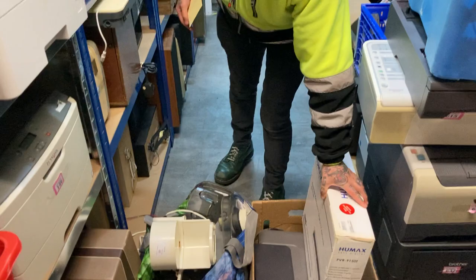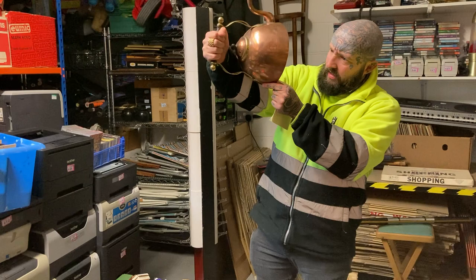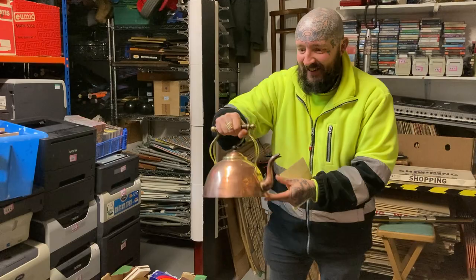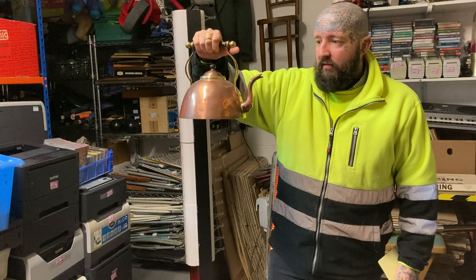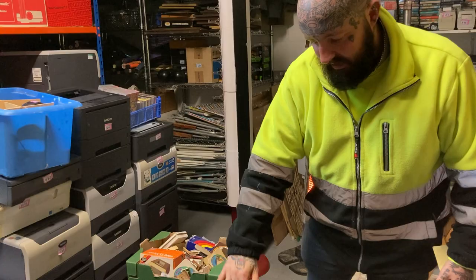Printer - I don't know why I keep getting printers, I hate printers - thirty quid. I'll research it, it might be a good one, might not even work, then I might just bin it. This here I really like - it's a vintage copper kettle. Nice one that is - forty quid. I do really like it, I can't stop looking at it. I might polish it all up or I might just leave it as is, but yeah let's just say forty quid.